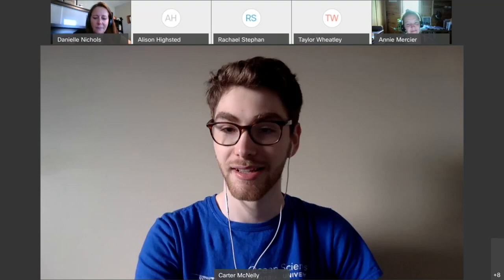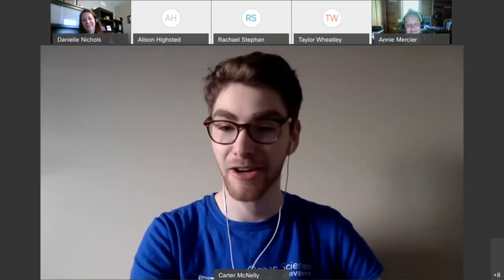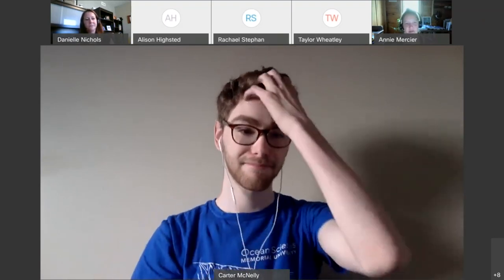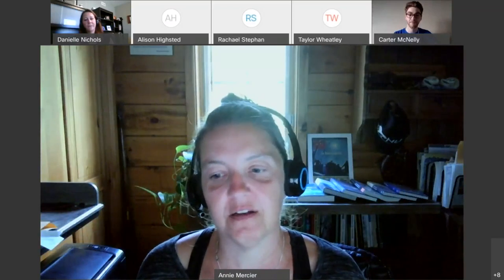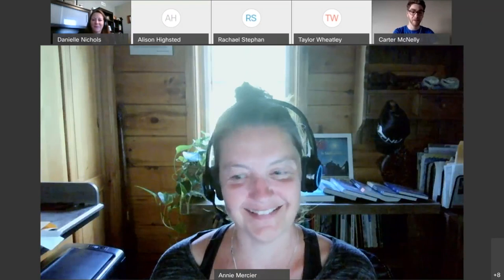Are there any more questions? If you think of any questions after the fact, you can reach out to Danielle at that email. I'd encourage students who are interested to check out the website — there's quite a bit of information in the handbook and everywhere. We look forward to welcoming you. Thanks everybody for joining today, and thank you Dr. Mercier and Danielle.